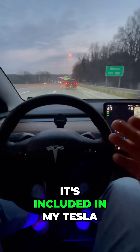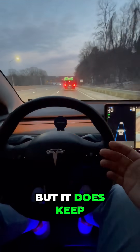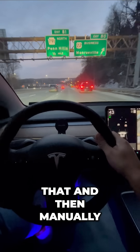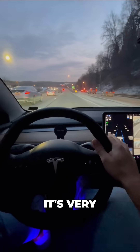This is what it looks like: the steering, braking, and accelerating all happening for me right now while I sit back, relax, and monitor the road. This is nice because it's included in my Tesla — I don't have to spend any extra money. It does keep me in this lane; if I wanted to move over, I have to disengage the Tesla and then manually move over. But for included software, it's very, very good.